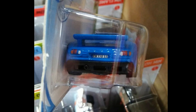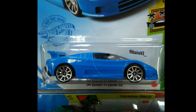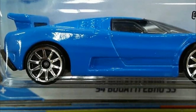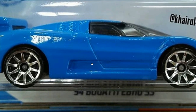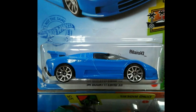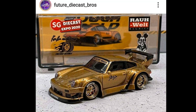My prediction is this will be pretty sought after, even though it's just a mainline, since this is the first ever release of the EB 110. In spite of that, this car seriously needs a wheel swap — I'm not really liking the wheels on this. I can see that being swapped by a lot of Hot Wheels enthusiasts. Hit the like button if you agree.